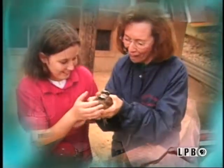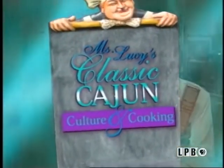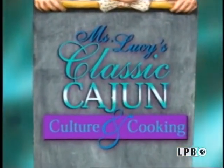Years ago, I began collecting recipes. Some were my own. Others were my mama's and grandma's — stored away and almost forgotten. Imagine my delight recently at finding this treasure from my past. How precious! Now, I shared these recipes and memories with my children and granddaughter. Just another part of my heritage, and Miss Lucy's Classic Cajun Culture and Cooking.